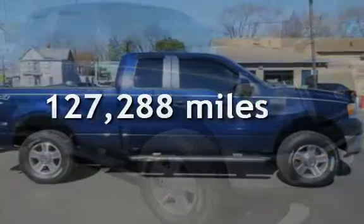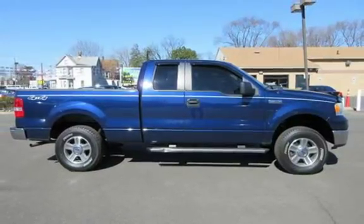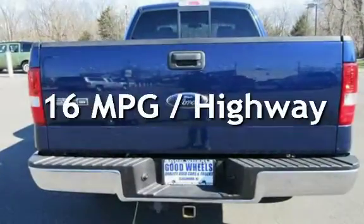This Ford has less than 128,000 miles on the odometer. Estimated fuel economy for this vehicle is 12 miles per gallon in the city, and 16 miles per gallon on the highway.